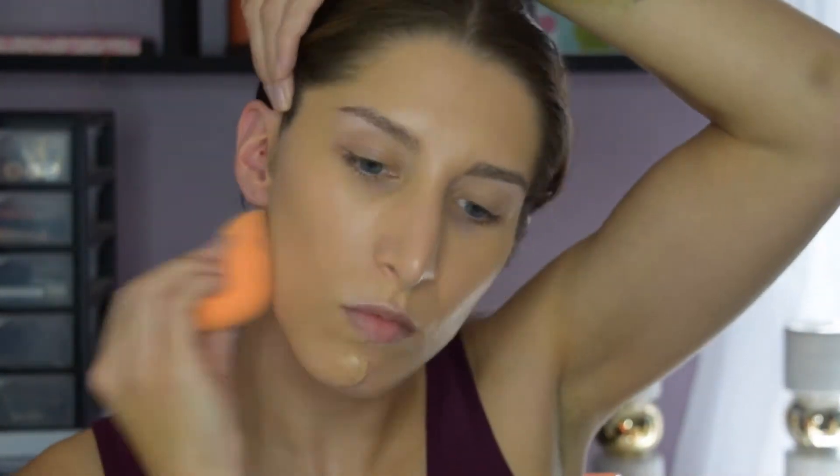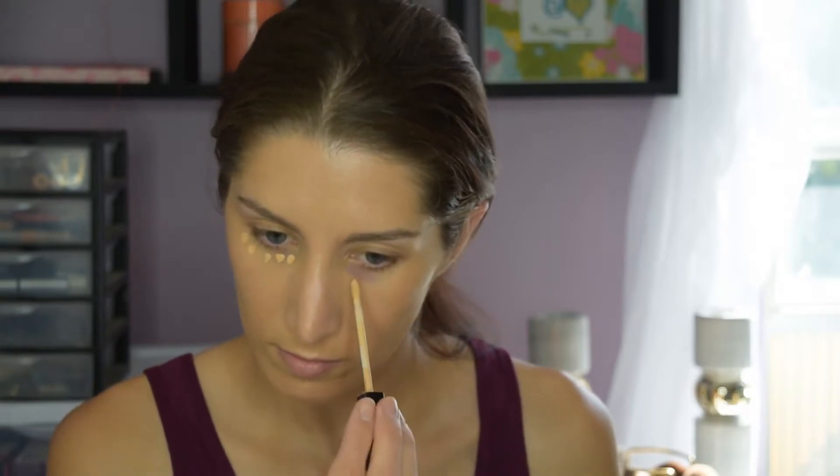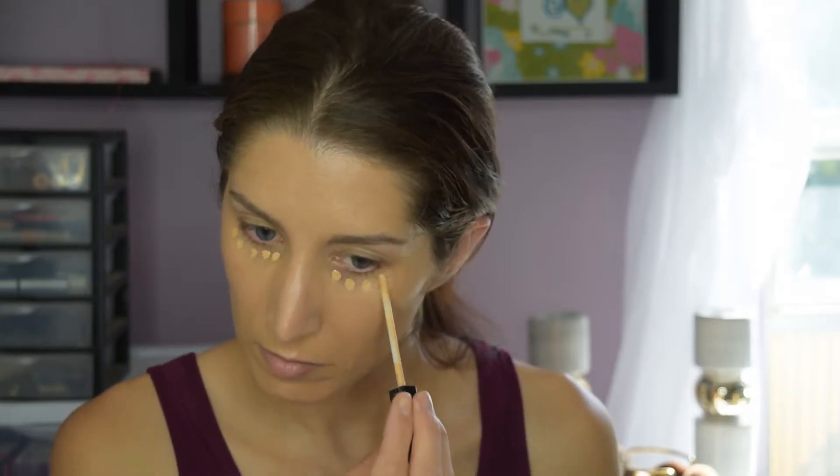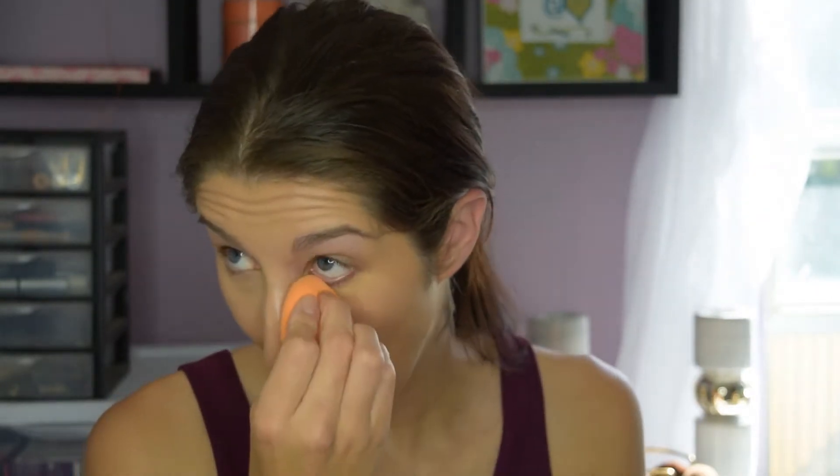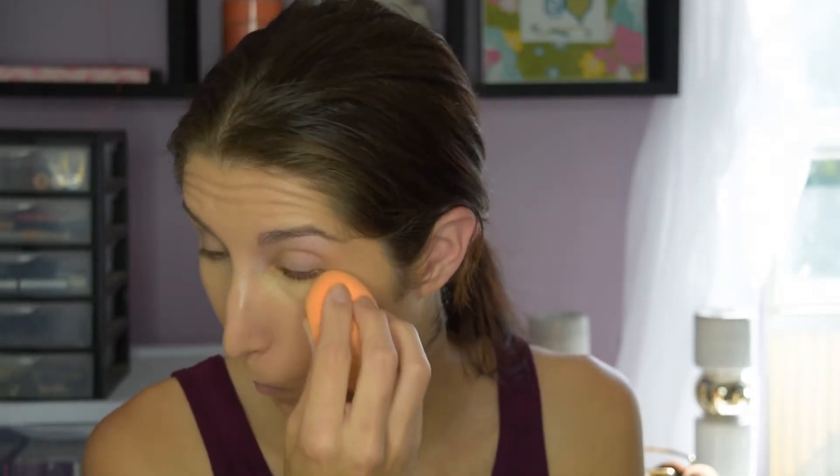The next thing is to use a concealer that is the exact same color as your skin. A lot of times we like to use a concealer that's a lot brighter than our natural skin tone, but the darker pigmented concealers hide the darkness a lot more than a light concealer.